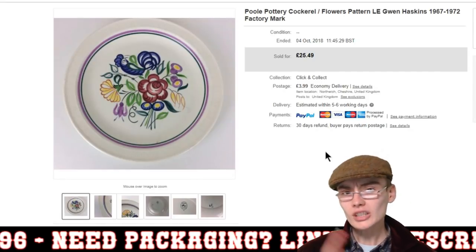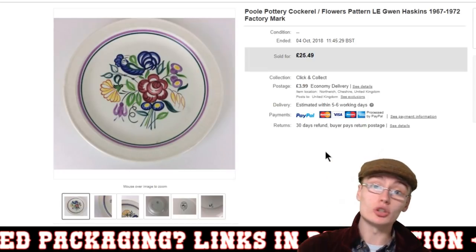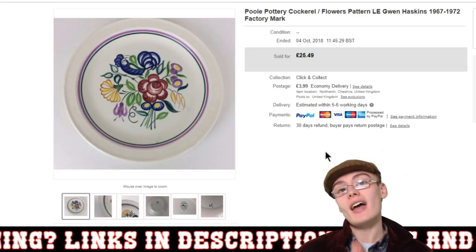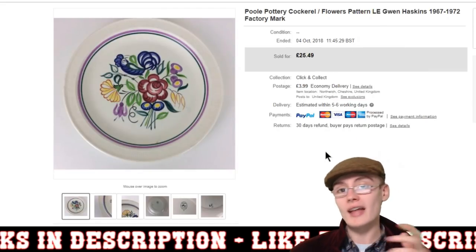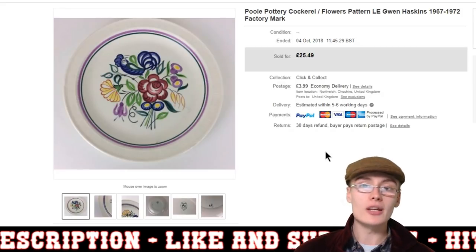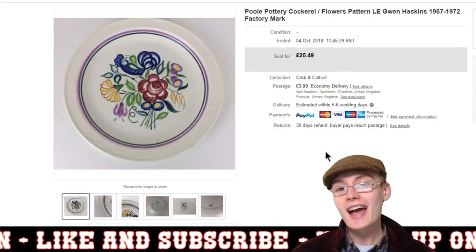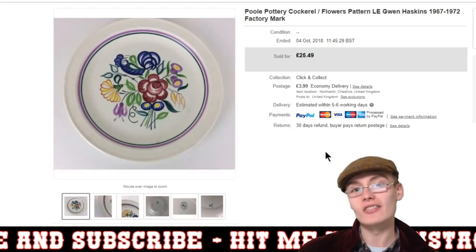That's all the sales — quite a nice one to finish on. I love getting Poole Pottery when I can. If you haven't already, please do like this video, drop a comment below with any questions, queries, or information about any of the items you've seen on today's sales update. I'll see you in the next one, guys.